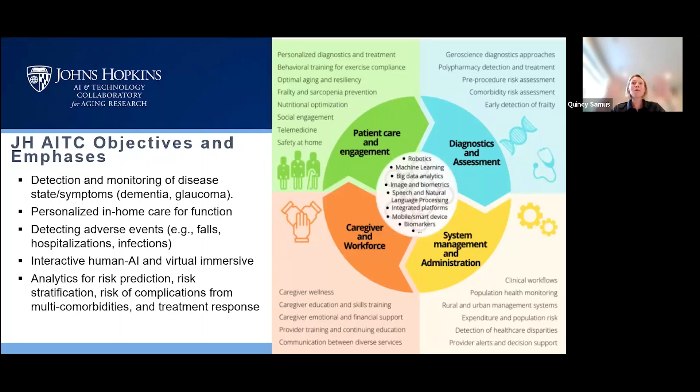The fourth major group of projects we support are population health, system management, and administration of healthcare delivery. These could include population health management platforms or risk algorithms that identify people at higher risk for certain hospitalizations, helping maximize and optimize clinical workflows for healthcare teams, and detecting disparities within the healthcare system. All of this is supported by machine learning, AI, robotics, big data analytics, natural language processing, biomarkers, and other technologies.